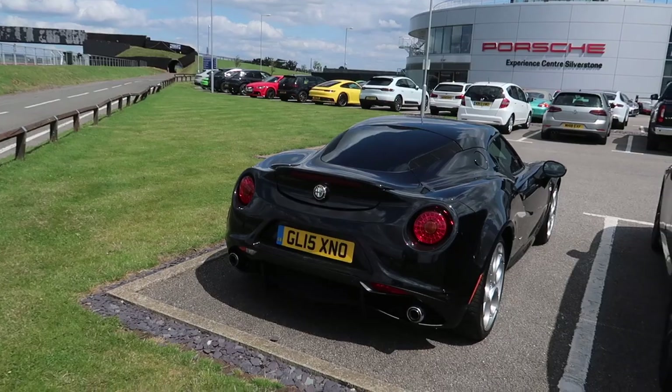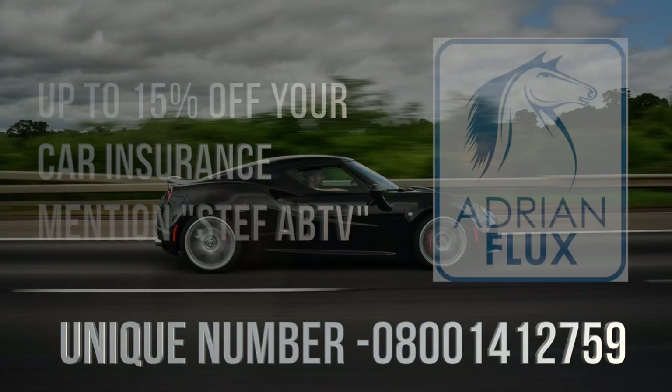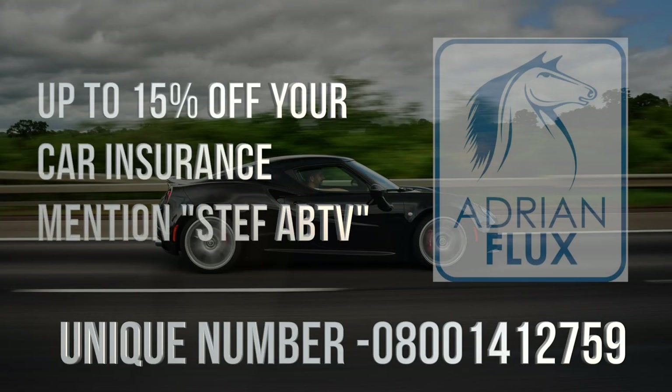I'm really sorry I couldn't bring you the content I wanted to. I saw this opportunity and thought it would be really great to showcase what it's like to do the Porsche Experience Centre and the kind of tracks you can drive — it's honestly been incredible. A massive thank you to Porsche GB. I'm going to jump in the 4C and head home. I hope you've enjoyed the video — if you have, please make sure to like, share, and subscribe. See you all very soon on the next one, thanks for watching.